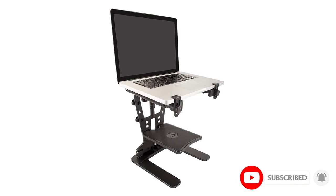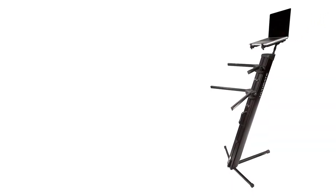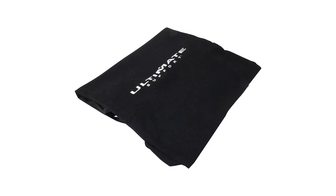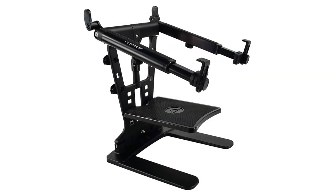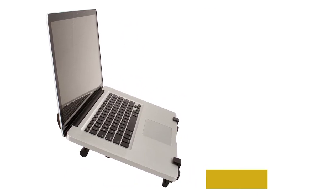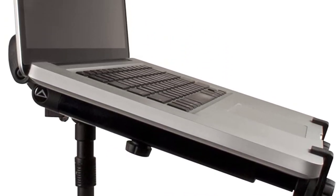Something we love about the Ultimate Support Hyperstation QR is that it can be easily mounted to any given mic stand and is suitable for MIDI controllers. It is fully equipped with angle-adjustable arms that lock the laptop into place, eliminating any wobble. It also has a height-adjustable second tier, useful for lighting controllers or drum pads. At the end of your gig, it can be quickly folded flat to fit into any backpack or gear bag.